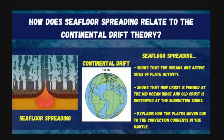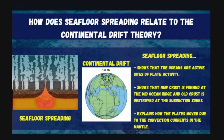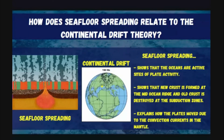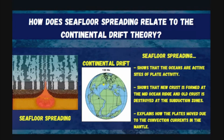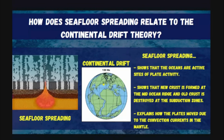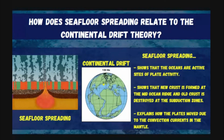So how did this help the continental drift theory? Seafloor spreading shows that the oceans are active sites of plate activity. It also shows that new crust is formed at the mid-ocean ridge and old crust is destroyed at the subduction zone. Seafloor spreading also explains how the plates move due to the convection current in the mantle. Because of this, seafloor spreading proved that the continental drift theory is true.